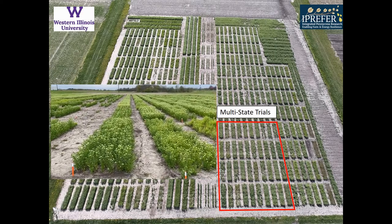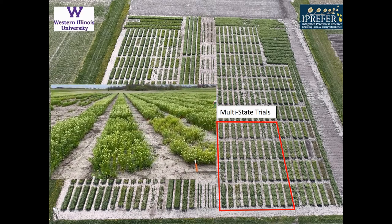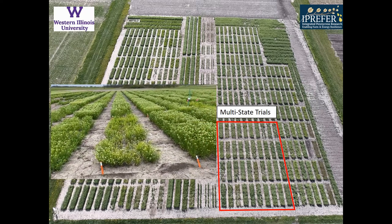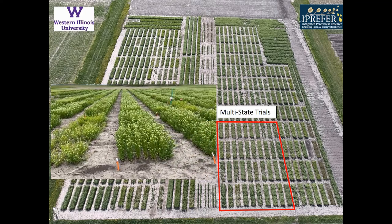As part of the I Prefer project, we run a nine-location multi-state trial where the top 10 breeding lines from all our collaborators are included and grown at all the different locations and compared for seed yield and performance.